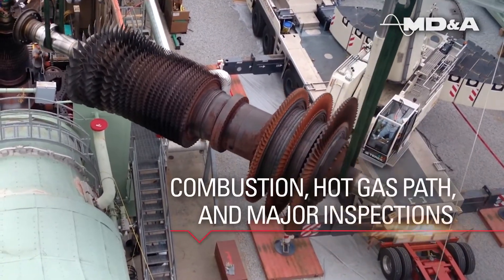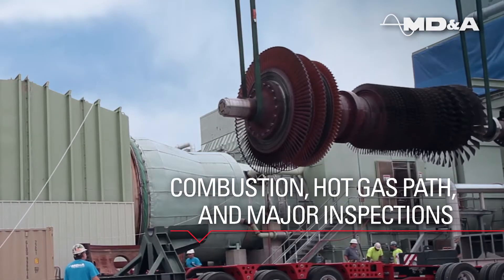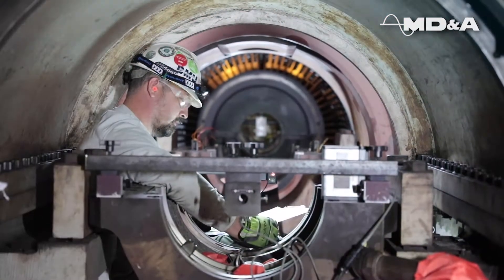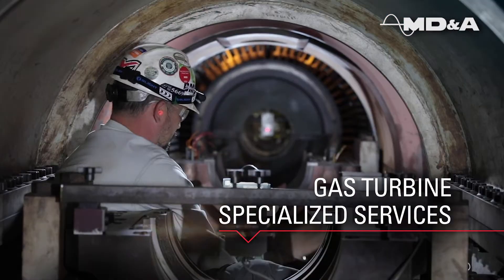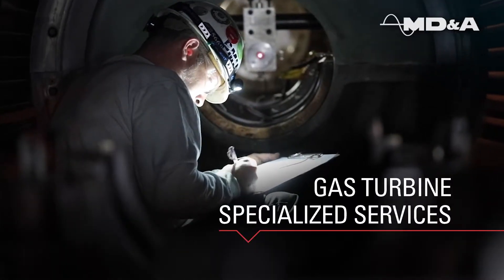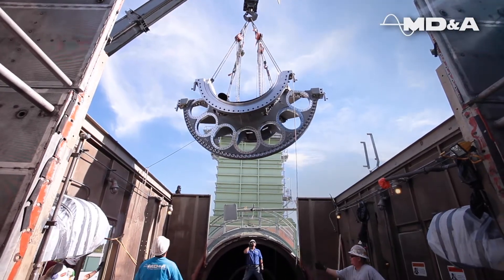Our routine maintenance capabilities range from a full major inspection to a combustion or hot gas path inspection. We perform specialized services such as performance testing and analysis, aligning gas turbine internal components, and replacement and alignment of compressor discharge casings and turbine shells.